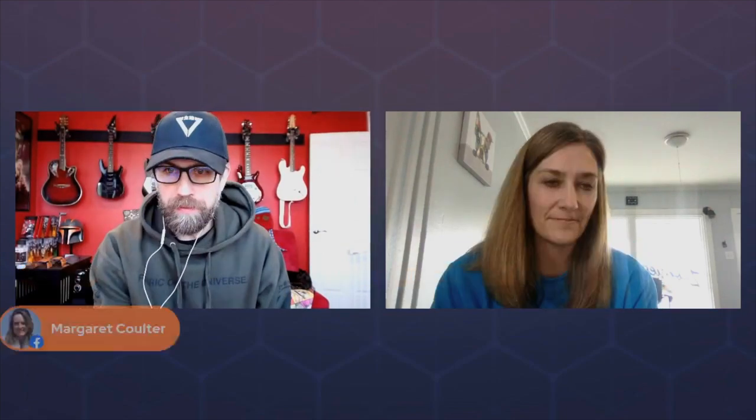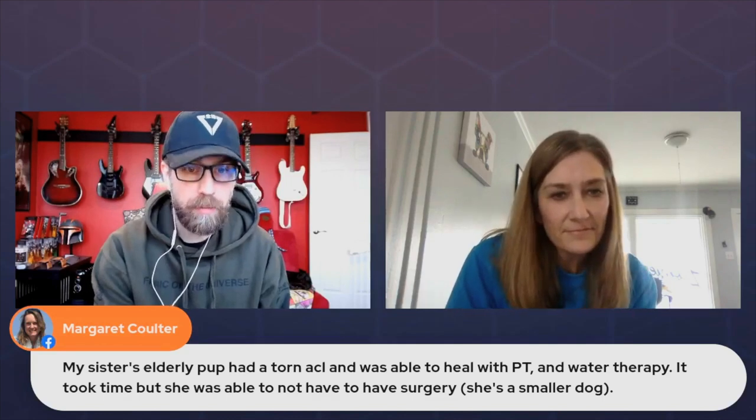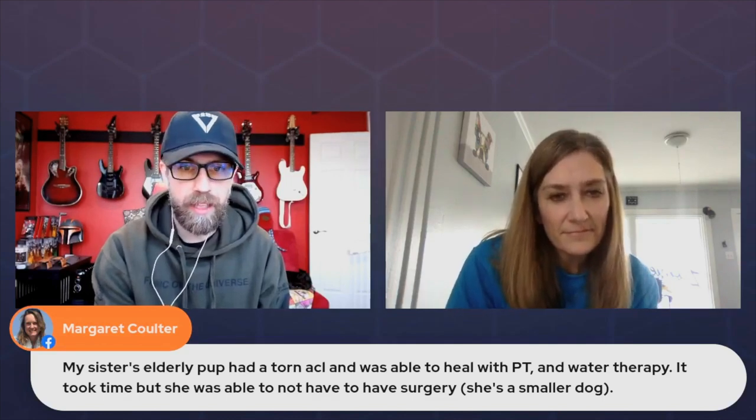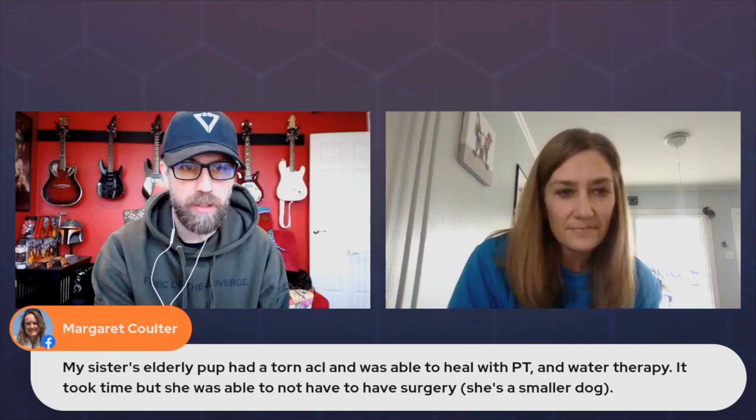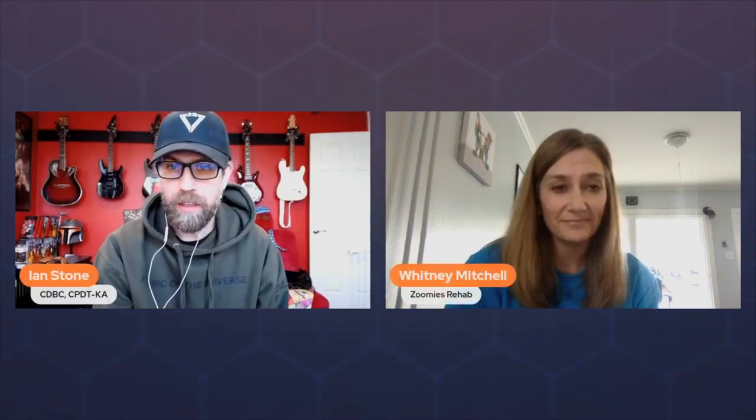Margaret commented: her sister's elderly pup had a torn ACL and was able to heal with PT and water therapy. It took time, but she was able to avoid surgery. She's a smaller dog. That's awesome when we can make that happen.